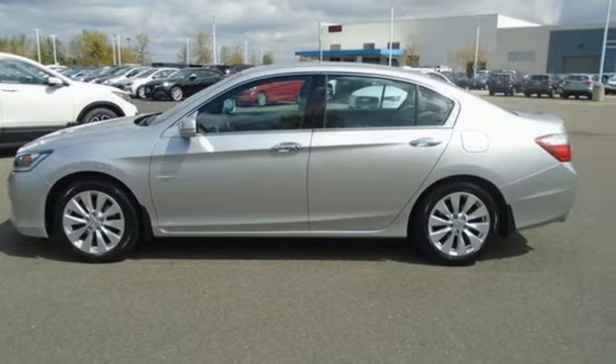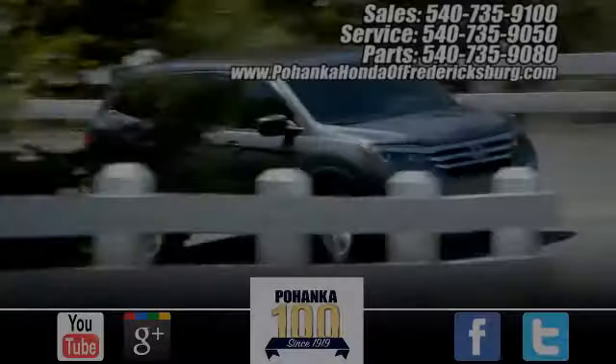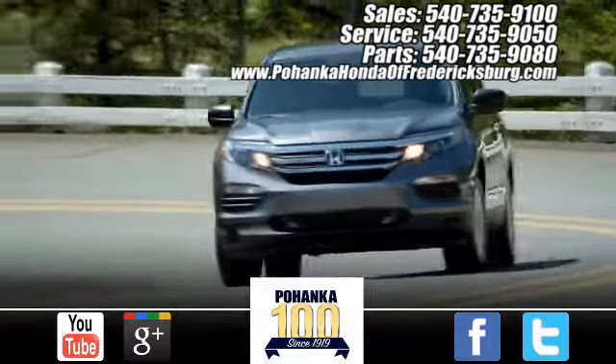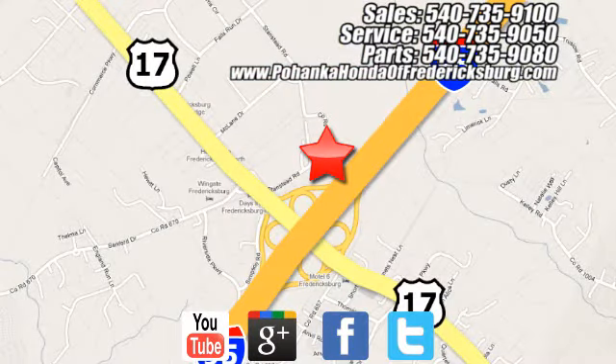Every Honda is designed with a driver in mind. You'll never know until you try — test drive it today. Pohanka Honda of Fredericksburg is a great place to buy a car, conveniently located at 60 South Gateway Drive in Fredericksburg.